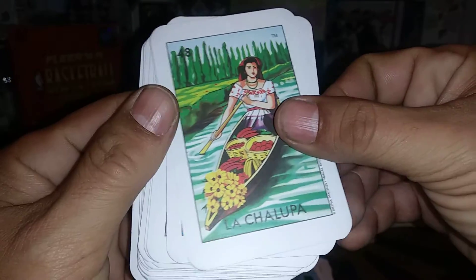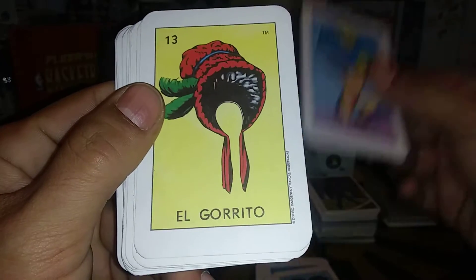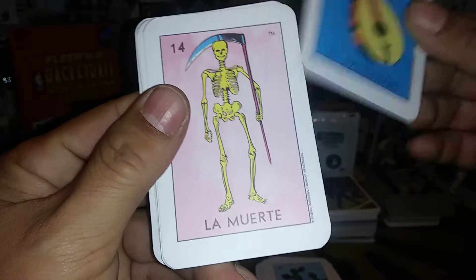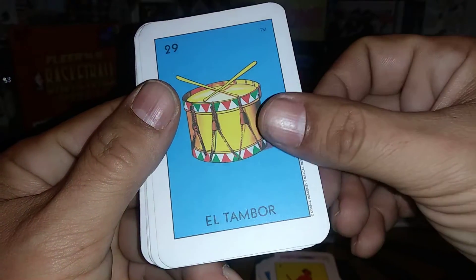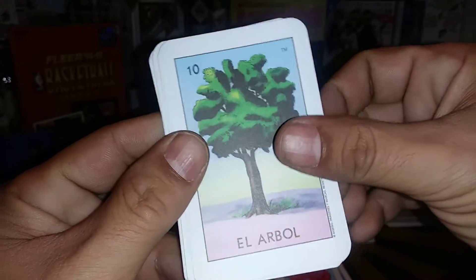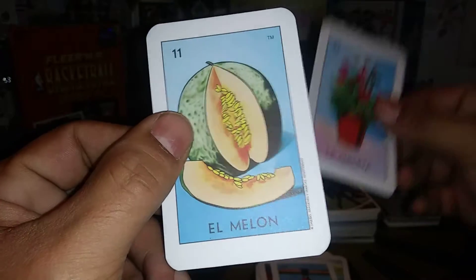The Loteria cards pulled include: not the food but the lady in the boot, el paraguas, la palma, el mundo, el gorrito, el gallo, el sol, el nopal, el bandolón, la muerte, el diablito, el tambor, el borracho, la dama, la rosa, el árbol, el pescado, la campana, la maceta, and last but not least, el melón. Check your cards and make sure you get them all down.